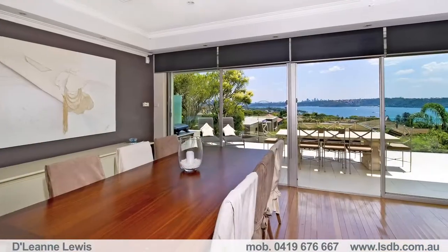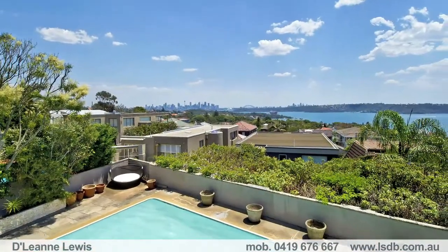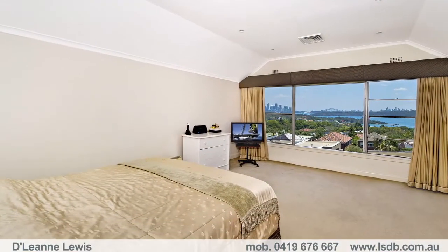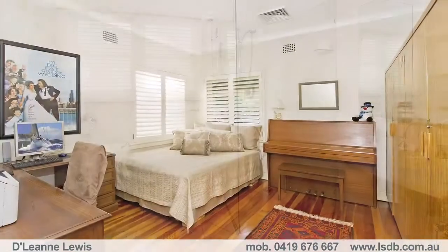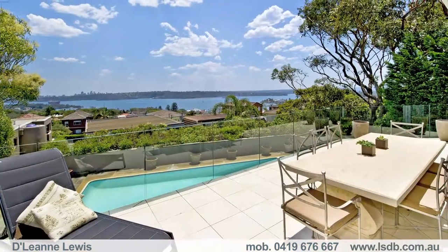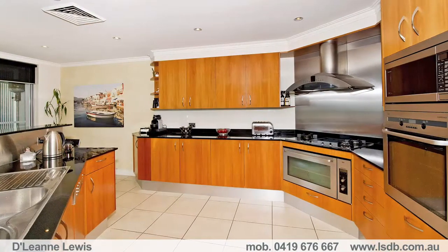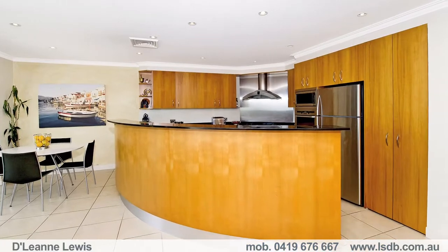Some of its many features include a flexible floor plan spread easily over three levels of expansive living, four to five bedrooms and three bathrooms, double formal living and adjoining formal dining room, spacious informal family living and dining open to enormous outdoor entertainers terrace with stunning views. You'll enjoy the family size open plan kitchen with adjoining breakfast rooms and multiple off-street parking.